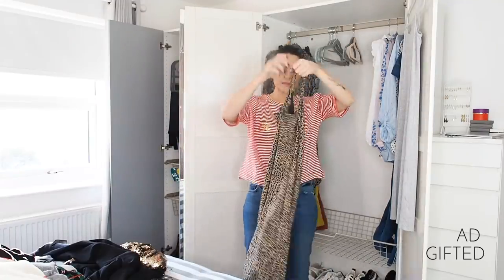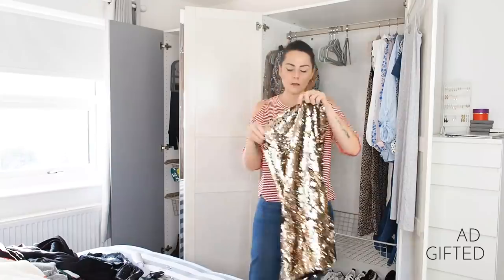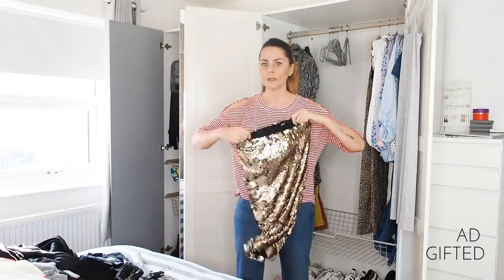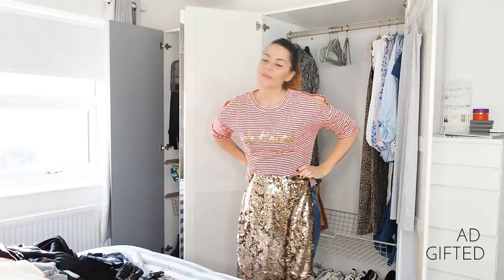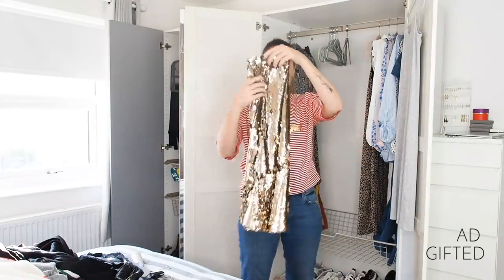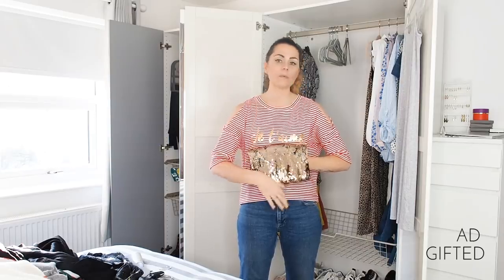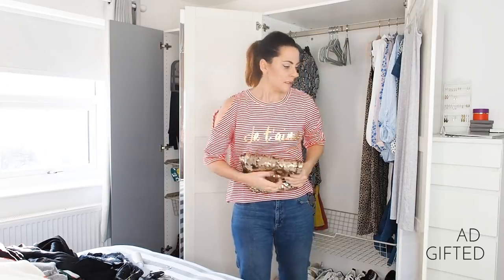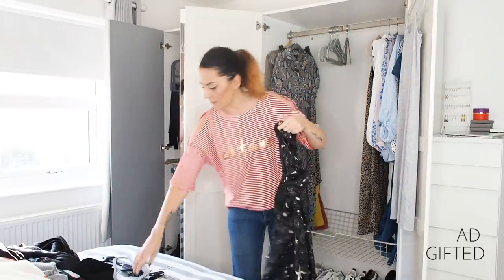On to a couple of dresses. This little leopard print dress looks really nice with a t-shirt under for daytime — definitely not getting rid of it. My sequin skirt — I got it because I wanted to do the whole sequin skirt with a coat and a t-shirt or hoodie casual look, but I never did it. I'm not getting rid of it — I'll add it to my box of dresses for special occasions. This little Amazon dress can go in my wardrobe because I'd style it up with jeans and a biker jacket.